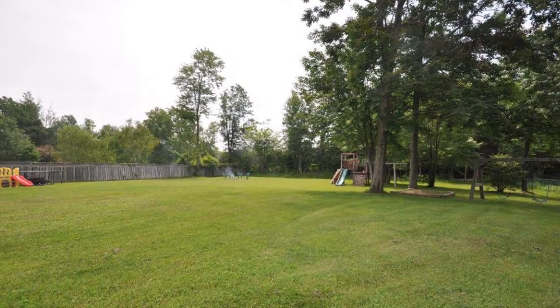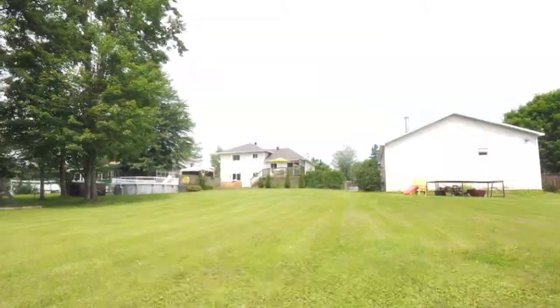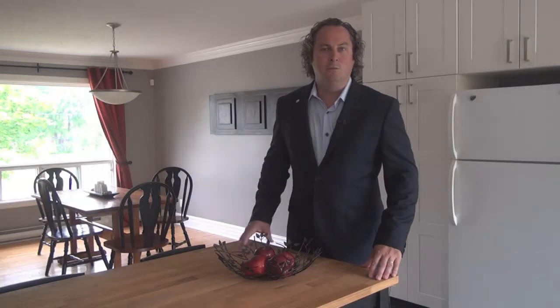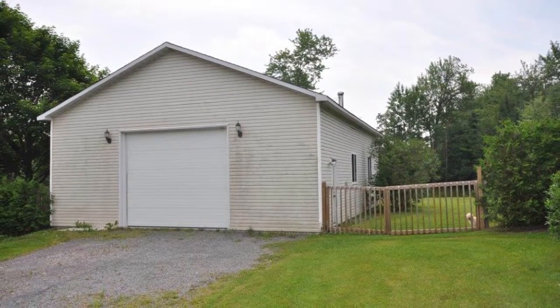Some really cool things I like about this property are the size of the land and the privacy of the neighbourhood. The 40 by 30 foot shop is great for the car collector, the toy collector, or someone who wants a woodworking shop — it's absolutely awesome.